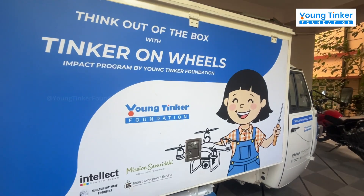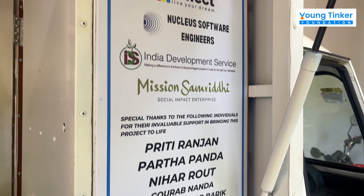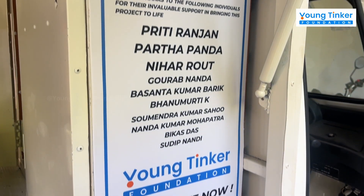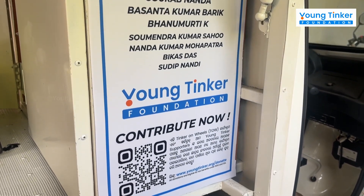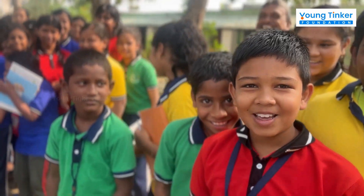Thank you to our incredible supporters — Intellect Design Arena, Mission Samarthi, Nucleus Software Engineers, India Development Service, and countless individuals — for making this dream a reality. From imagination to innovation,